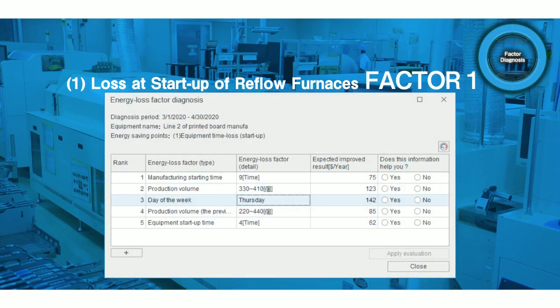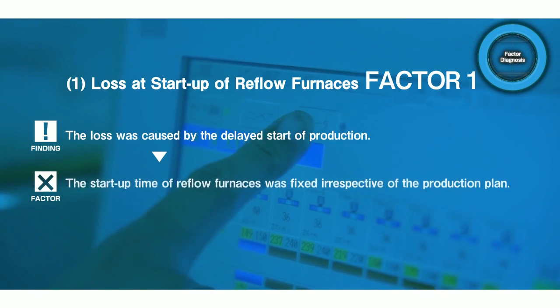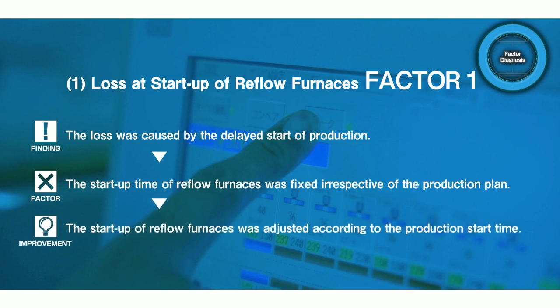The most critical factor suggested as the cause of loss was the production start time between 9 and 10 a.m. It was assumed that there was loss when the production start time was late compared to the start-up time of the reflow furnaces. When they checked the on-site operation, they found that the reflow furnaces had been started up at the same time every morning, irrespective of the production plan. As an improvement, they changed the operation to start up the reflow furnaces an hour before the production start time, according to the daily production plan.